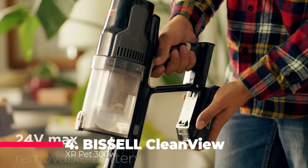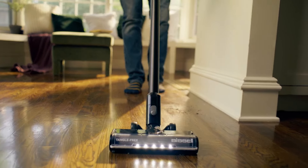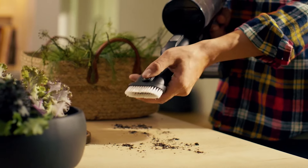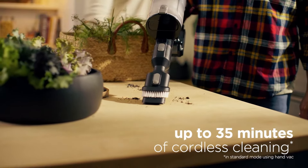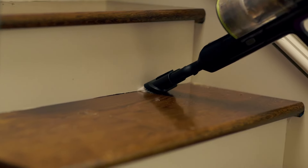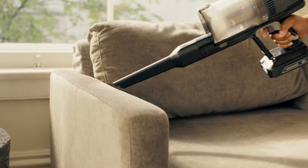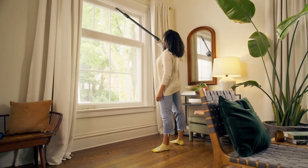Number 4: The Bissell CleanView XR Pet 300W is perfect for pet owners with its deep-cleaning fur brush and tangle-free brush roll. Its removable 24V battery provides up to 40 minutes of runtime, while the 3-in-1 design allows you to switch between stick, handheld, and high-reach modes effortlessly. Plus, with every purchase, you support the Bissell Pet Foundation, helping homeless pets find homes.